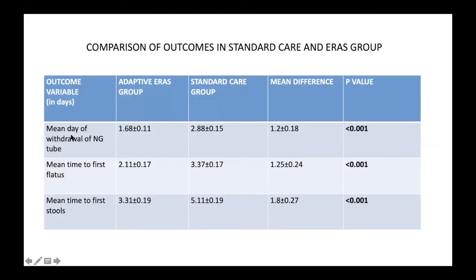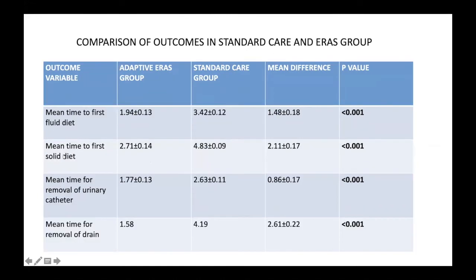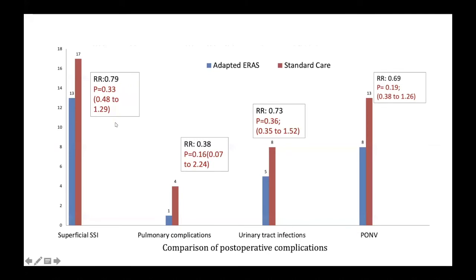All secondary parameters — mean day of withdrawal of nasogastric tube, first flatus, first stool, fluid diet, mean time for solid diet, removal of urinary catheter — were all statistically significant and reduced in duration in the adapted ERAS group. For complications, although there was a trend towards lesser complications in the ERAS group, it was not statistically significant. Pulmonary complications, urinary tract infections, postoperative nausea and vomiting — all were similar according to statistical tests.